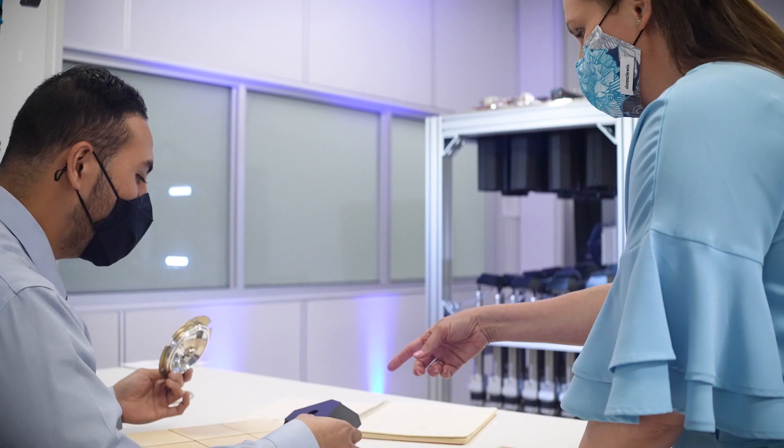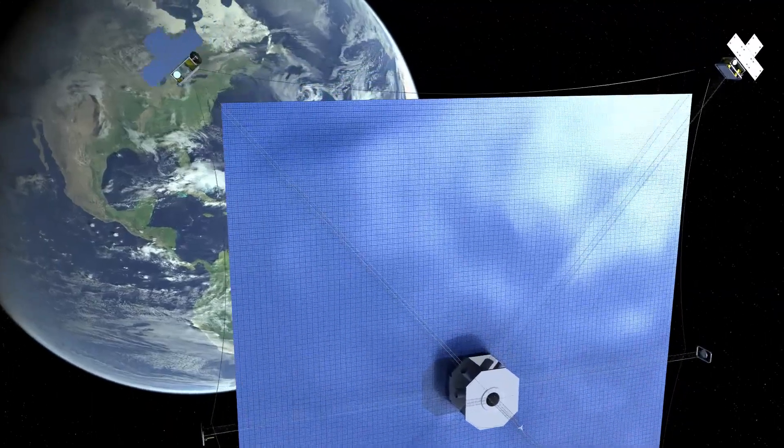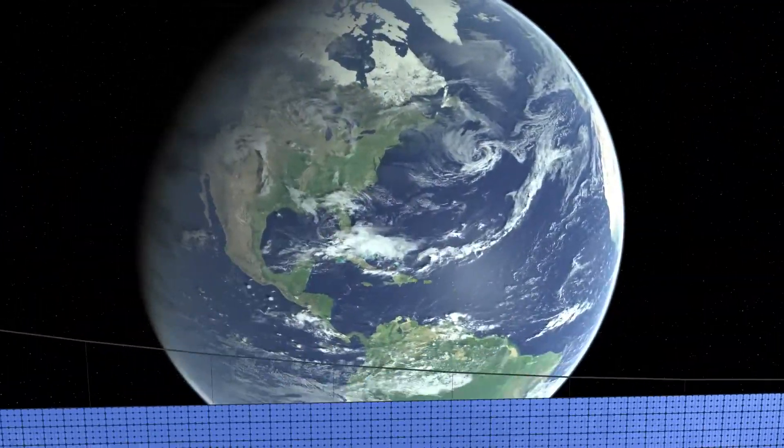This is something that was science fiction in the 1940s that we're making a reality today. With this Space Solar Project that we're working on, we're truly making the impossible possible.